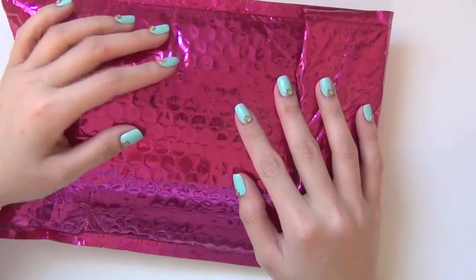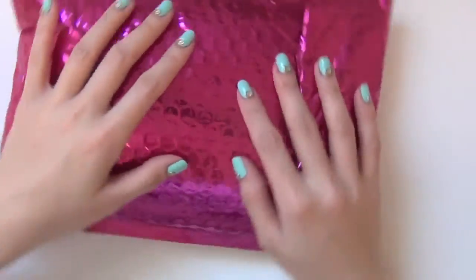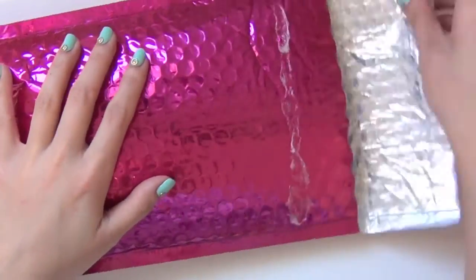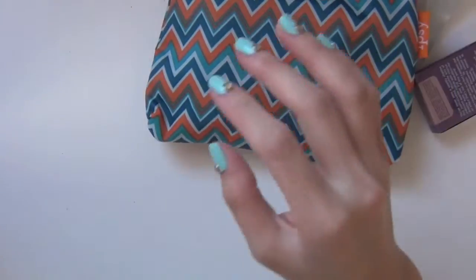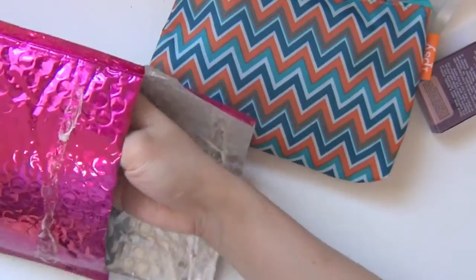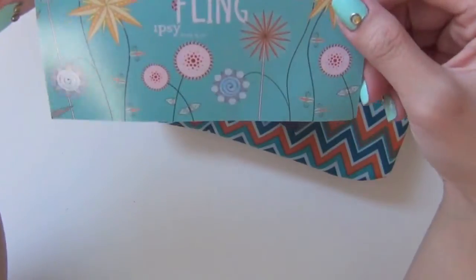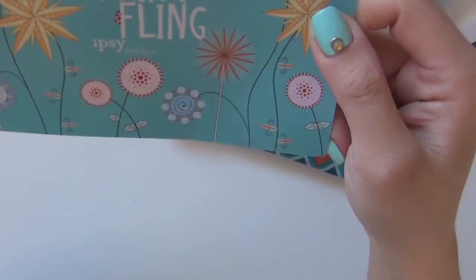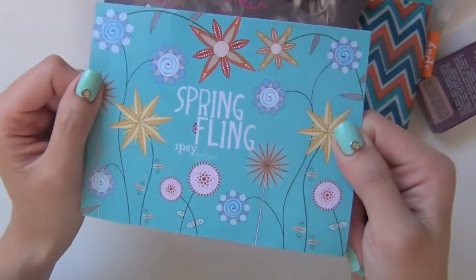Hey guys, it's time to open the Ipsy Glam Bag of May 2013. For this month, the theme is Spring Fling. Look at this beautiful card with all these flowers. Love the colors.